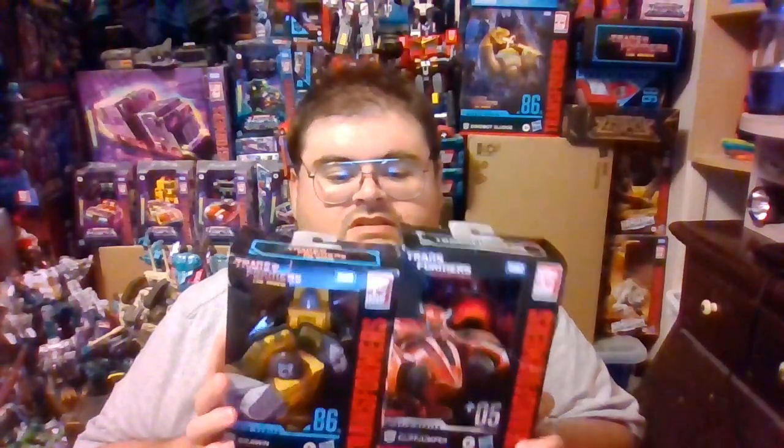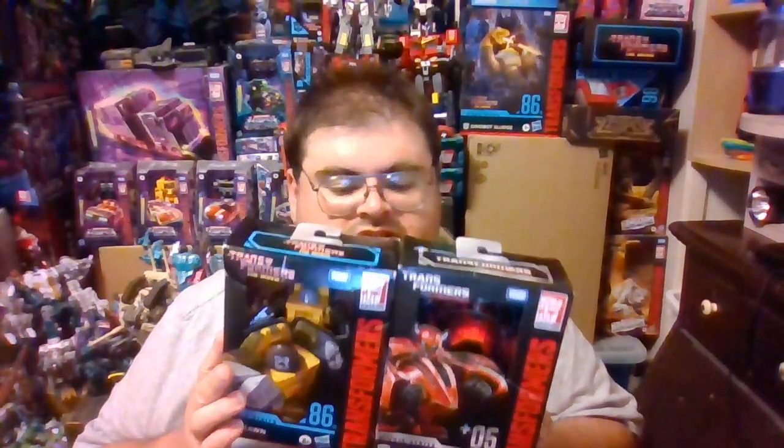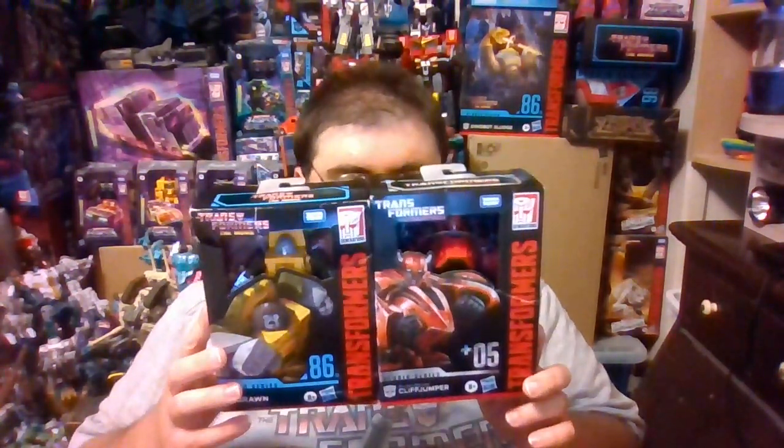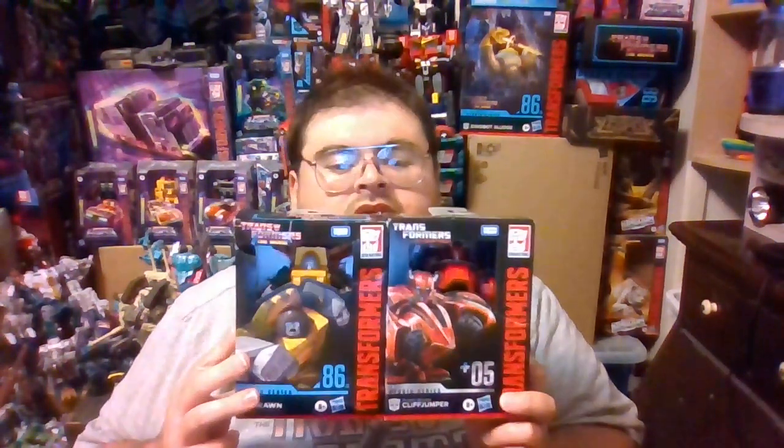Before he went out of stock, it said on Amazon that the latest Brawn could arrive would be September 24th, so who knows when Amazon's going to get this figure back in stock. Hopefully Brawn and Cliffjumper will start to show up at brick-and-mortar stores soon. I believe I saw on the Transformers Wiki that Studio Series Gamer Edition Cliffjumper and Studio Series 86 Brawn are the two deluxe class figures that make up wave 20 or 21 of the Studio Series deluxe figures, so hopefully these guys will start to show up in stores soon.